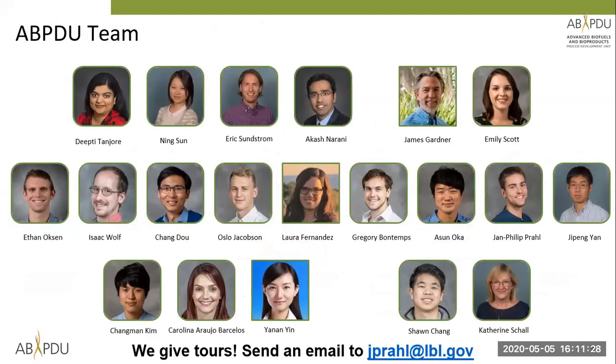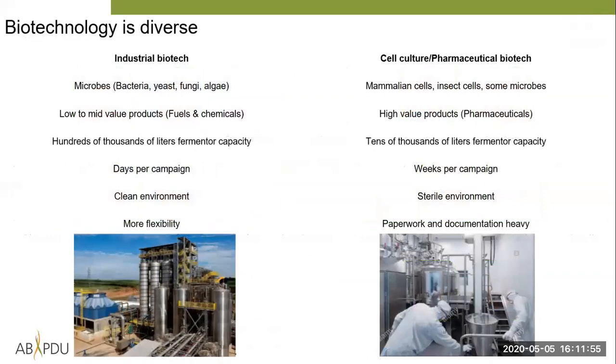This is our team — around 20 people with backgrounds in engineering, biology, chemical and analytical chemistry, and business development. If you're interested, we give tours on a regular basis; just send me an email. My email is on the bottom of the slide. That's the ABPDU introduction.